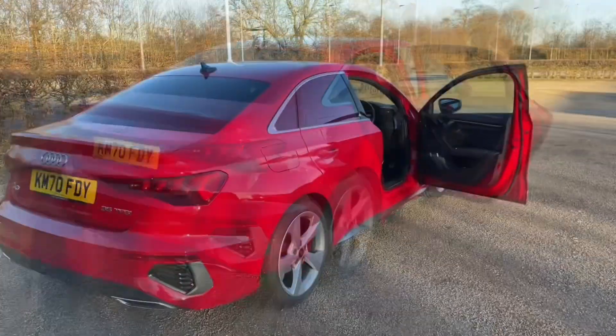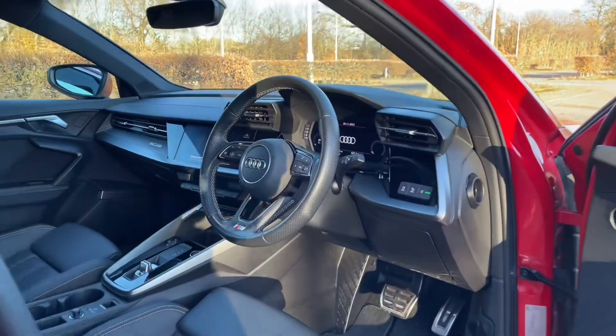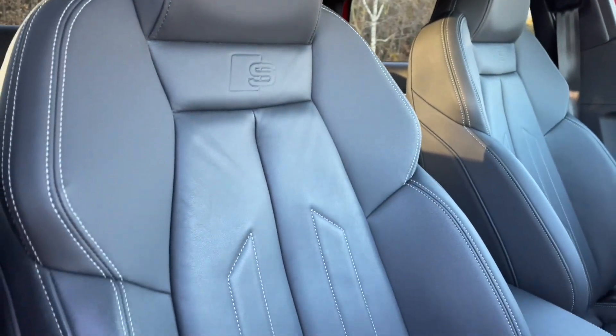Your front seats have a wide range of adjustability to make sure you and your front passenger get as comfortable as possible. That also means you'll find your perfect driving position when paired with your multifunctional adjustable steering wheel.